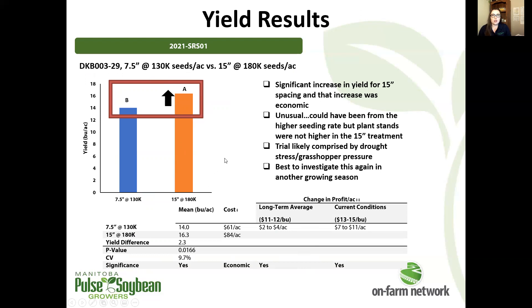In this case, where we had a lot of drought stress and maybe not the best survivability in our stands, we didn't see significantly higher plant stands at that higher seeding rate in the 15 inch spacing when we took our plant stand assessments. So it likely wasn't that.